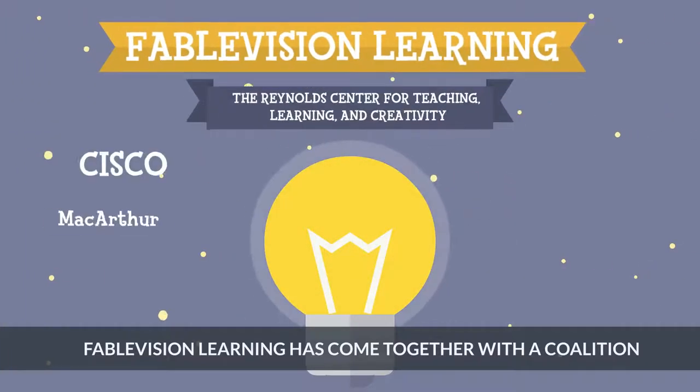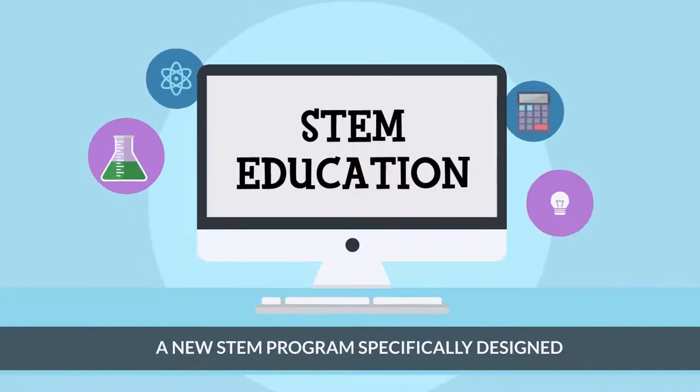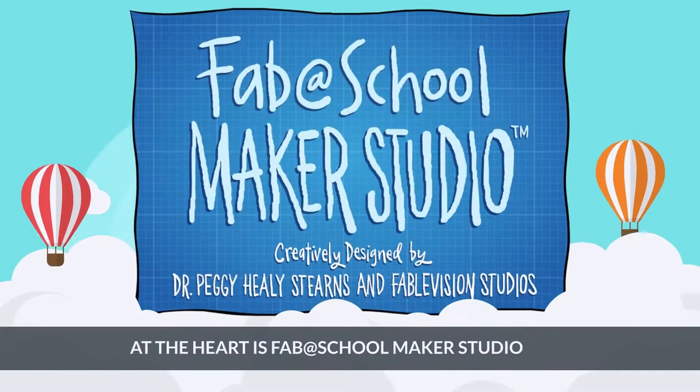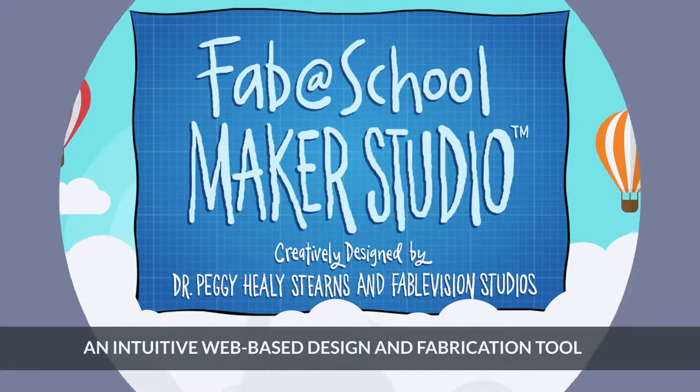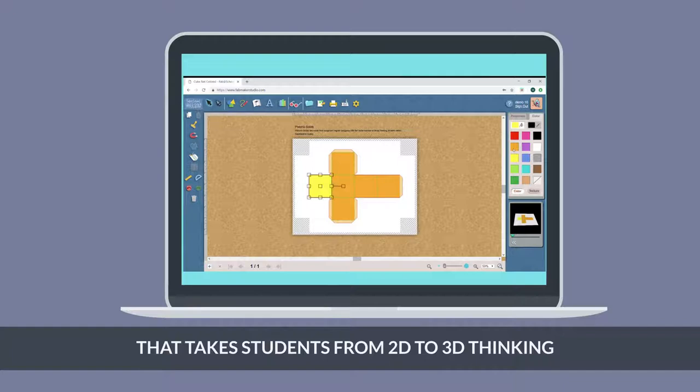Fablevision Learning has come together with a coalition of universities and foundations to provide a new STEM program specifically designed for young learners. At the heart is Fab at School Maker Studio, an intuitive web-based design and fabrication tool that takes students from 2D to 3D thinking.